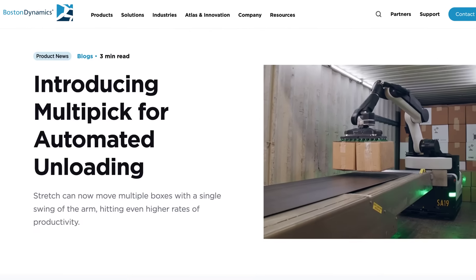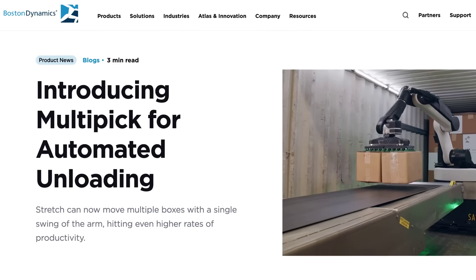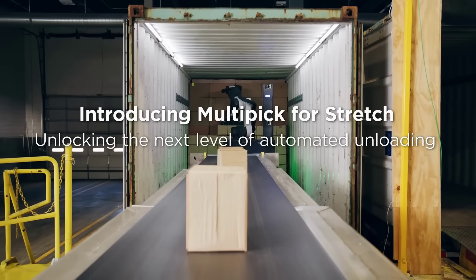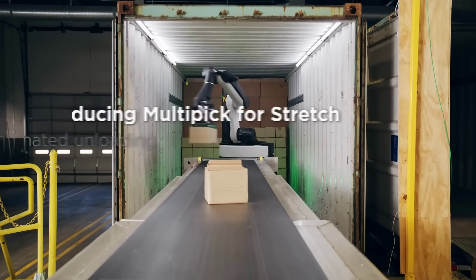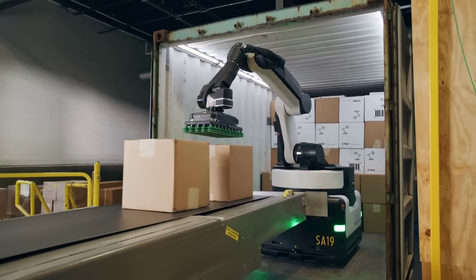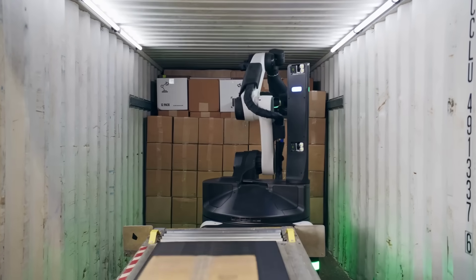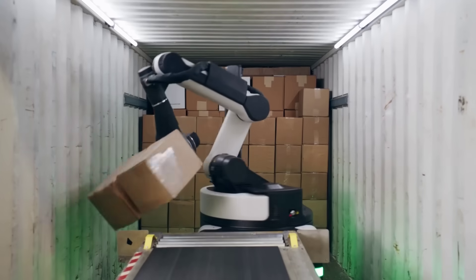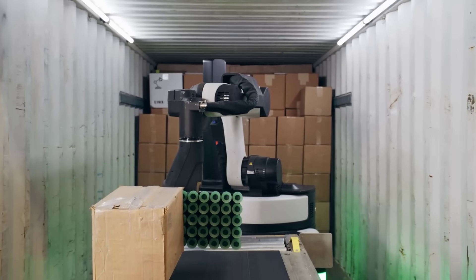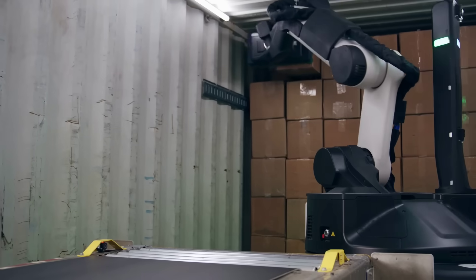Boston Dynamics' Stretch box unloading robot I showed last year now has a new feature to increase productivity even more. The multi-pick option allows the automated bot to pick up multiple boxes at once with a single swing of its arm. I think this is part of a trend in automation that's often overlooked — not only do new machines increase the speed and efficiency at which they carry out tasks, but new features like this one provide even more productivity, and they can be added to entire fleets with software upgrades.